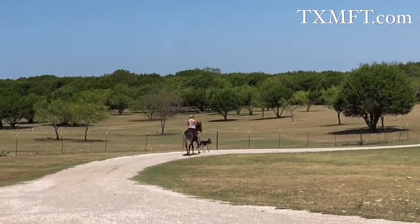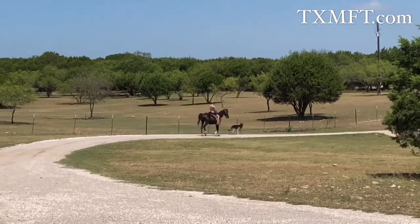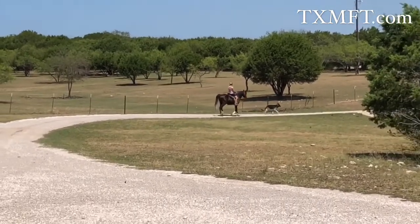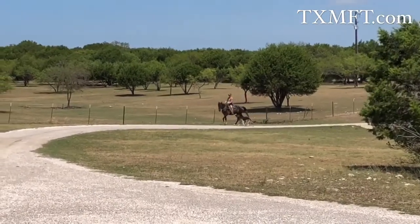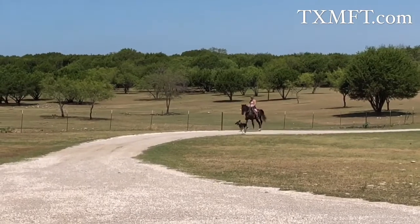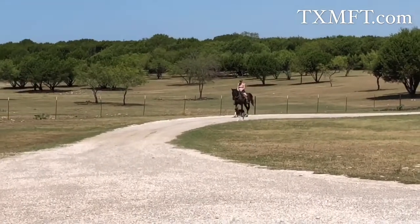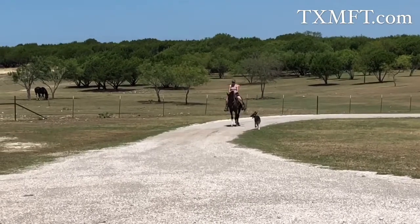He is gelded. We just made him a gelding. We were thinking about keeping him as a stallion — we like him so much — but then found out that he does not have the cream gene. We were hoping to get some buckskins and things like that, and he won't produce that. So I went ahead and gelded him, because everybody wants a gelding.